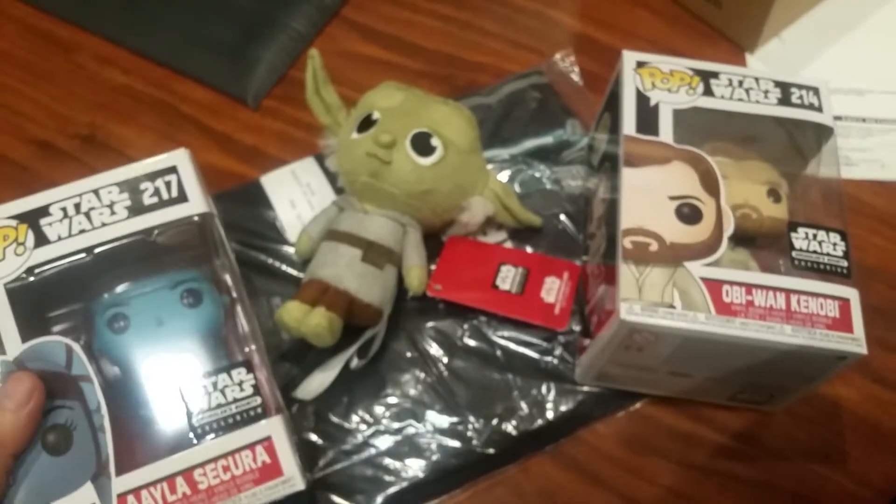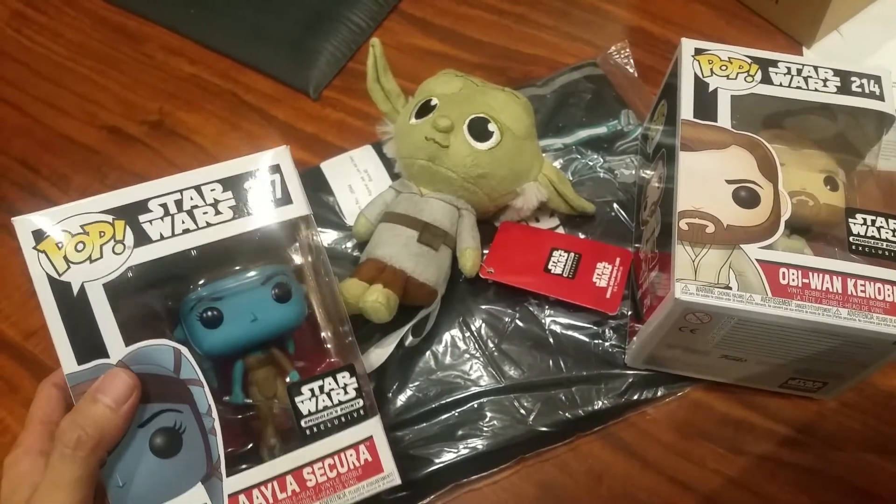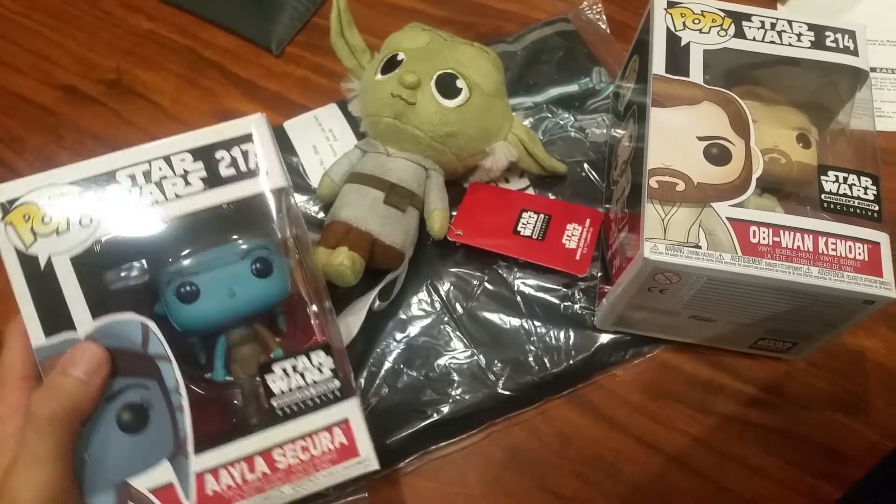This one came in really good shape, and this one not so good. Alright, so that's everything — patch, pin, shirt, two pops, and Yoda. Thanks for watching. Peace.